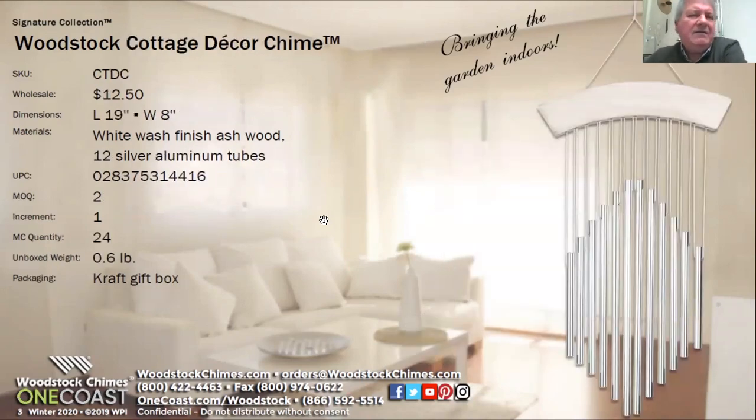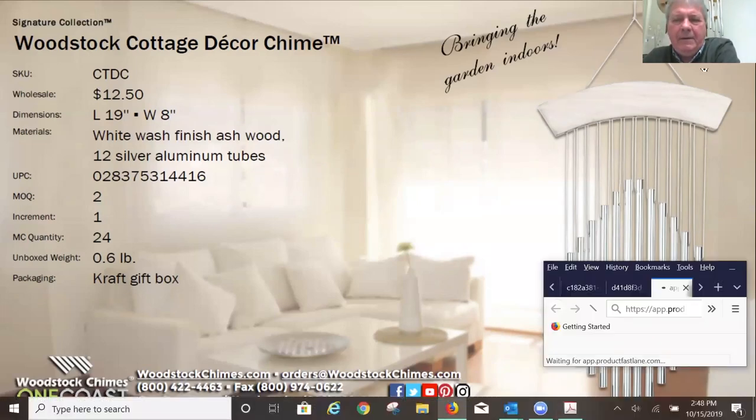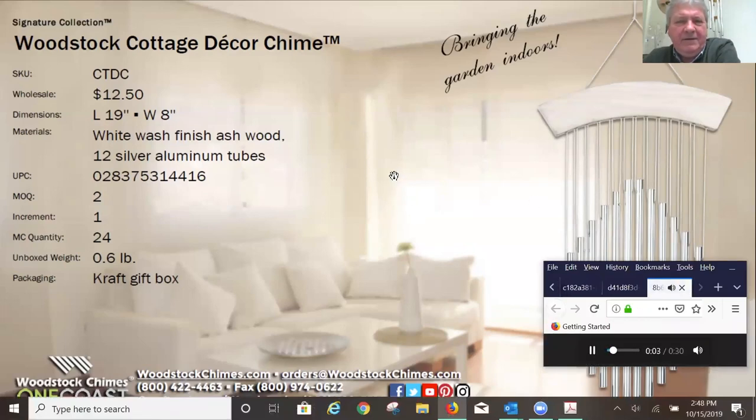The next product we call the Woodstock Cottage Decor Chime. It's a pretty simple chime with a pretty unusual sound. Maybe we'll play that first before we talk any more about it. Kind of distinctly different than any of our other chimes. Is that one that can be outdoors as well as indoors? Well, you could hang it outdoors for sure. I think it works inside because it's kind of got this muted neutral tone, the washed wood look. And I think it looks really great — that sort of flat design looks really great up against a wall. But of course it could go outside too.